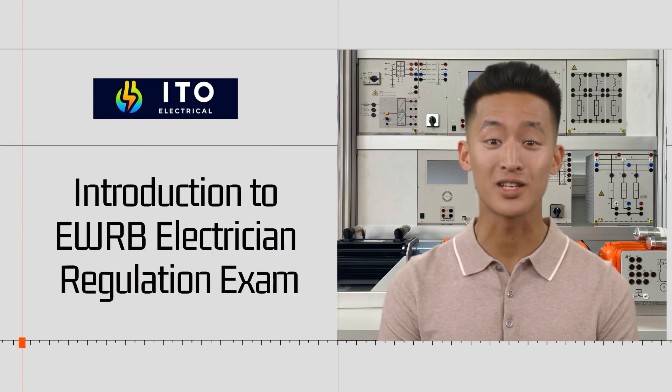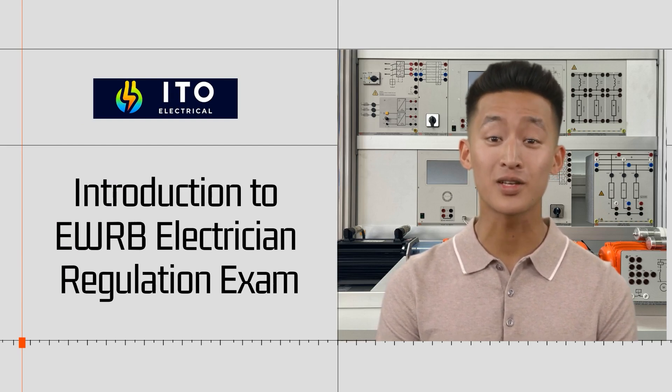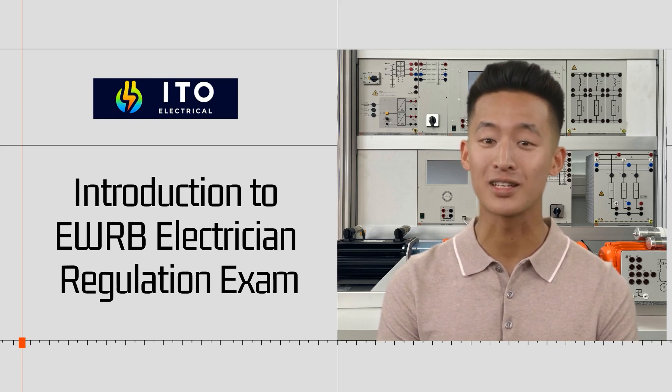Hi, I'm Roy. Today we are going to discuss the EWRB Electrician Regulation exam. This exam is crucial for anyone aspiring to become a registered electrician in New Zealand. We'll cover what the exam entails, how to prepare, and what to expect on the exam day.